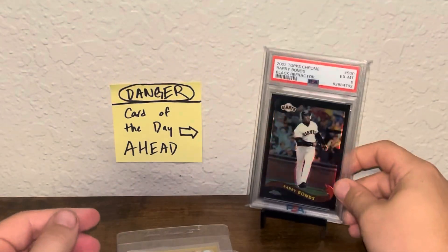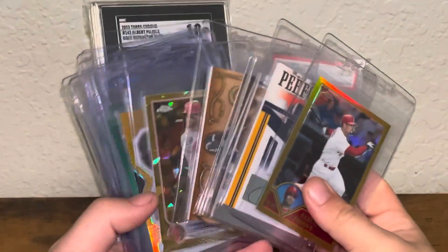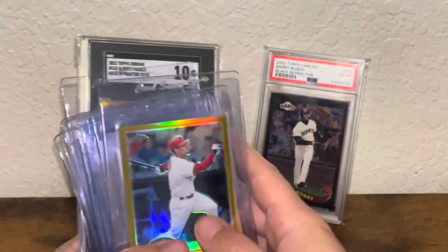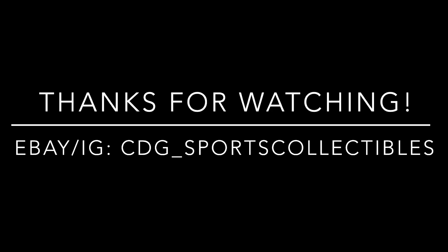That's it! Let me know which one was your guys' favorite. Thank you for watching. If you haven't done so already, like and subscribe, and I'll talk to you guys next week. Thanks for watching.